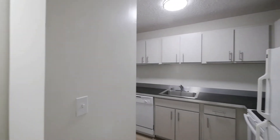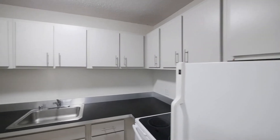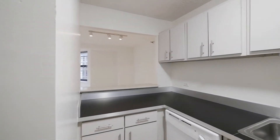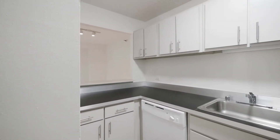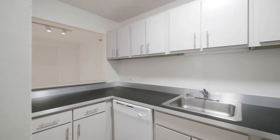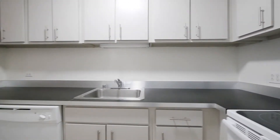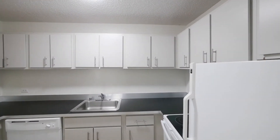The kitchen is off to the right as you enter. It's U-shaped and has really good cabinet and counter space, with a pass-through into the living area. There are contrasting black and white cabinets and counters with a metallic trim along the counters, plus a dishwasher and four-burner range.